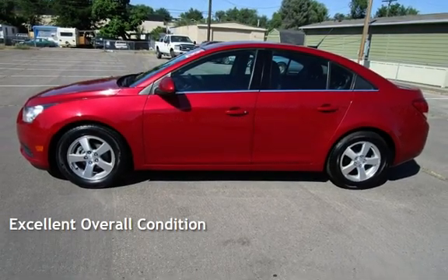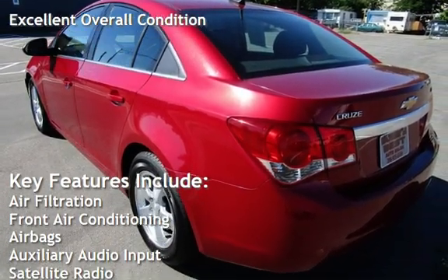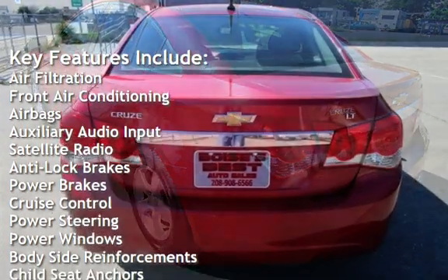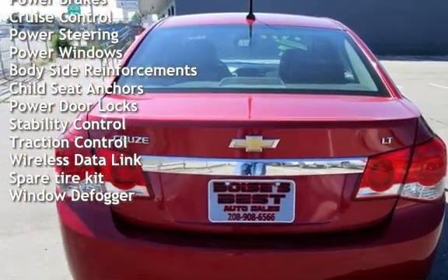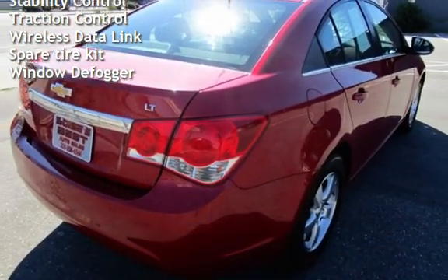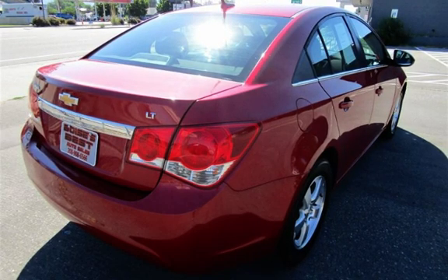This vehicle is in excellent overall condition. Key features include air filtration, front air conditioning, airbags, auxiliary audio input, satellite radio, anti-lock brakes, power brakes, cruise control, power steering, power windows, body-side reinforcements, child seat anchors, power door locks, stability control, traction control, wireless data, and a spare tire kit.